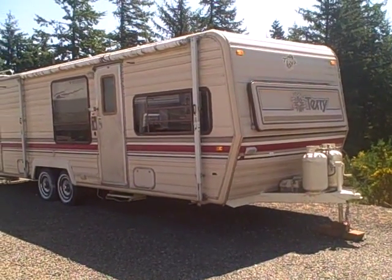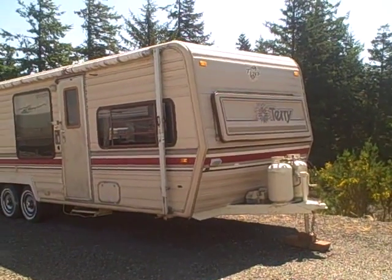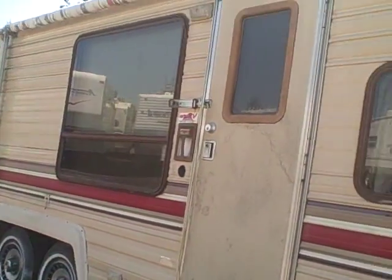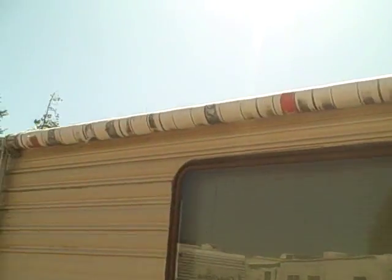Hi, this is Bob with Gibbs RV and today we have a handyman special. It's a 1986 Terry 29R, 29-foot travel trailer. They made them pretty good in these years, but father time has a way of taking its toll. You see the awning there has been taped several times, so we're assuming that there's probably not a whole lot of that awning that's useful.